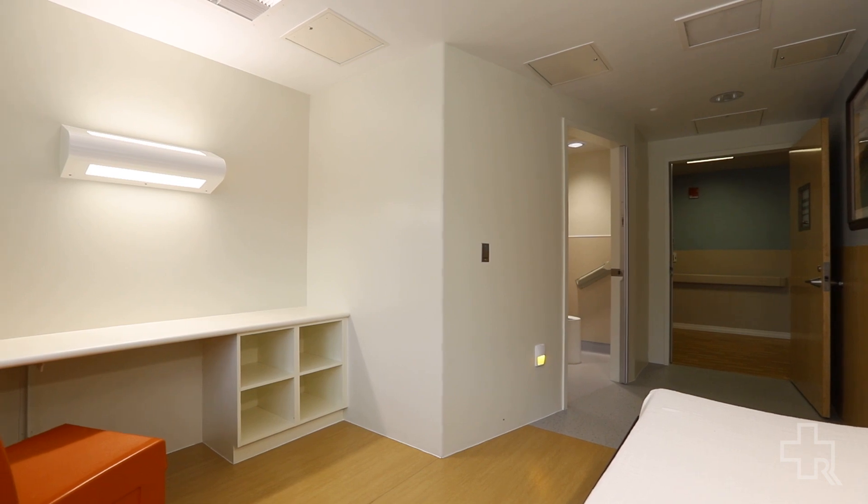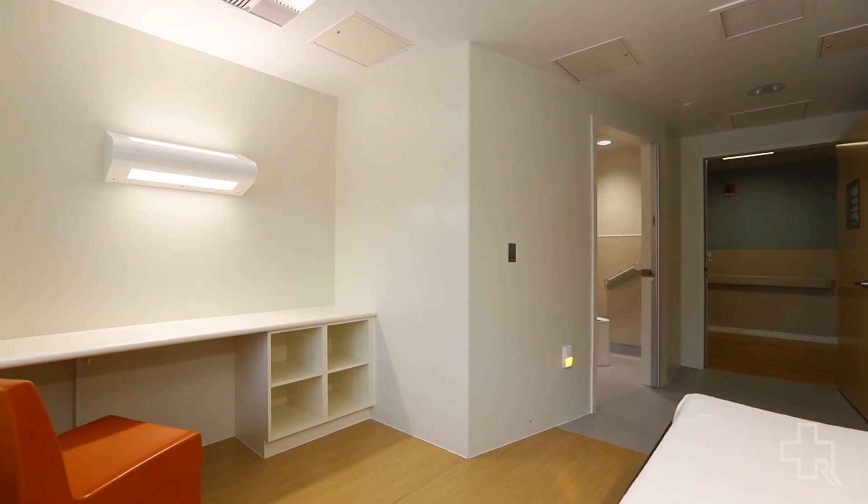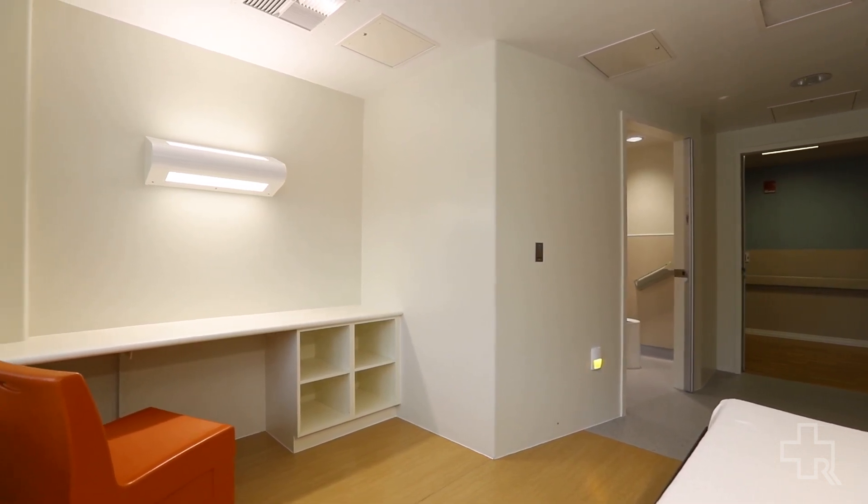A place where they can relax, where they can meet with their provider if that's where they choose to meet, or even a place where they can have visitors if that's where they choose to have them.